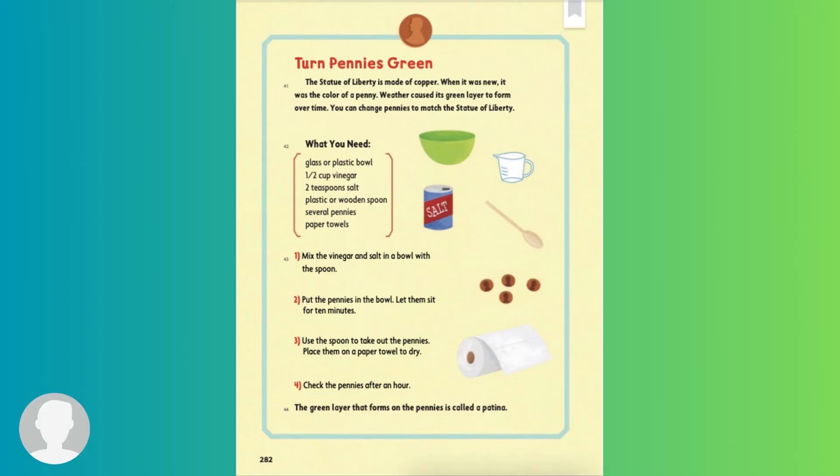Turn pennies green. The Statue of Liberty is made of copper. When it was new, it was the color of a penny. Weather caused its green layer to form over time. You can change pennies to match the Statue of Liberty. What you need: glass or plastic bowl, half cup vinegar, two teaspoons salt, plastic or wooden spoon, several pennies, paper towels.